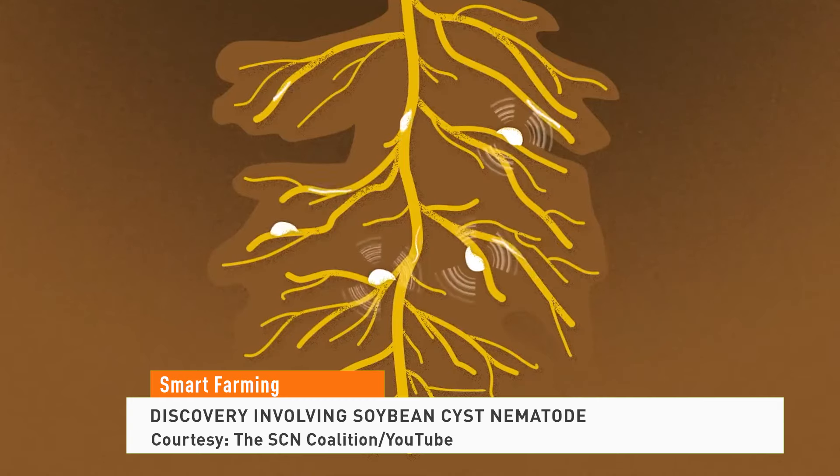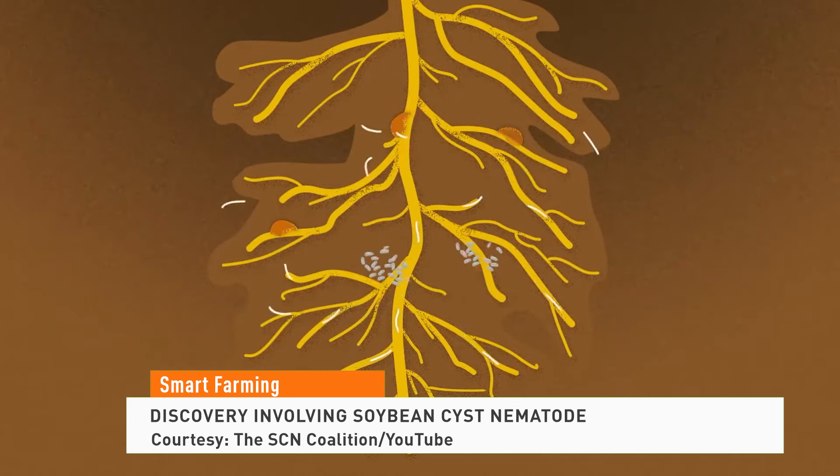Researchers are working hard to fight back against soybean cyst nematode, and they believe they've made a major discovery. Researchers at the University of Georgia, focusing on the genetics of the parasitic roundworms, report they've been able to identify a handful of likely genes behind the pest's ability to skirt soybean genetic resistance.